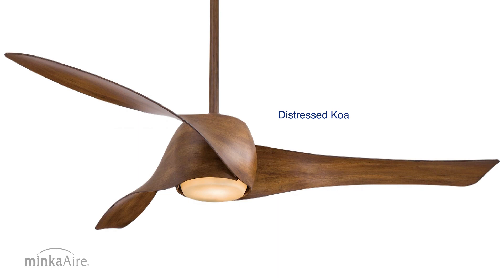The Artemis is available in nine finishes. Artemis by Minka Air — the art of air management.